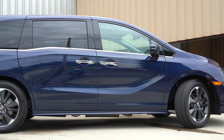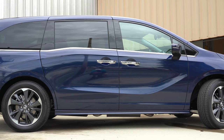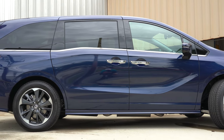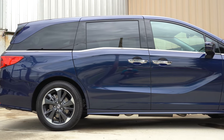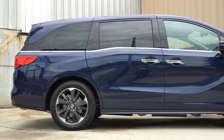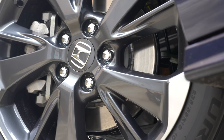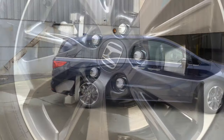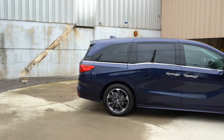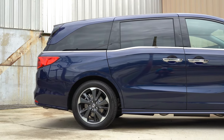The wheel setup: 18-inch alloys on the LX, EX, and EXL; 19-inch alloy wheels on the Touring and Elite — which is what we're looking at now, with a nice silver and gunmetal contrast. Towards the rear, there's also a floating roofline that looks pretty good on this one.